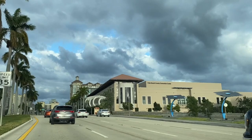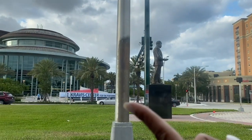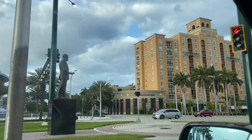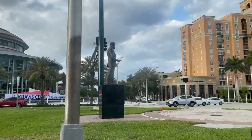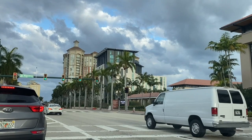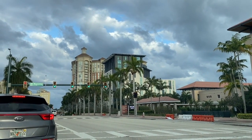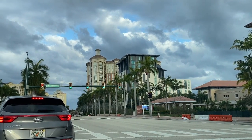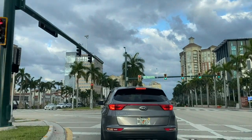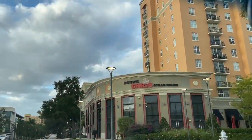We are already downtown. On the right we have the convention center — I actually had my prom there. On the left is the Kravis Center, known for huge shows, big plays such as the Nutcracker, Broadway, you name it. Over here you have the Hilton West Palm Beach — an amazing hotel I'll definitely tour for you guys one day. Behind that are a lot of apartments and corporate buildings.